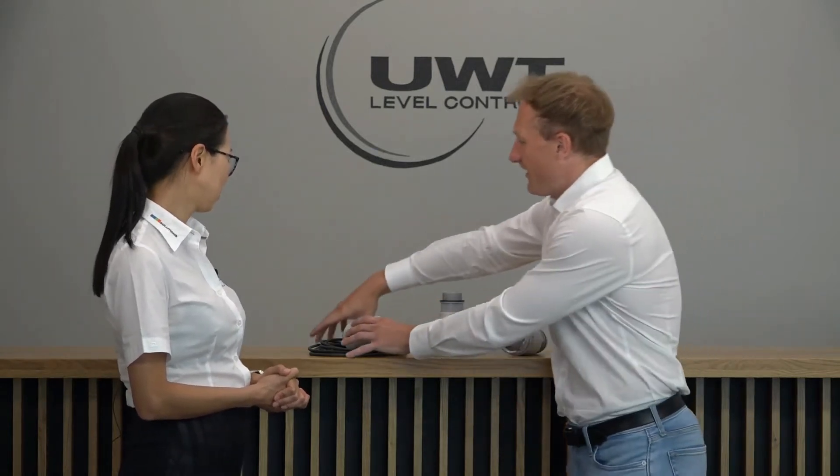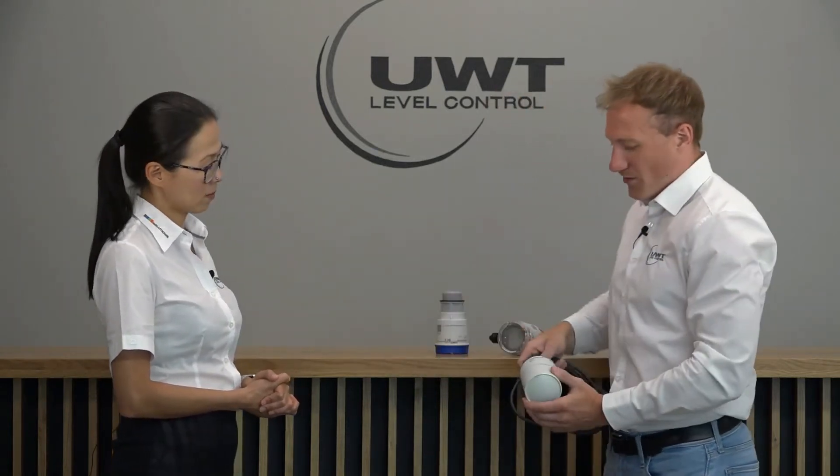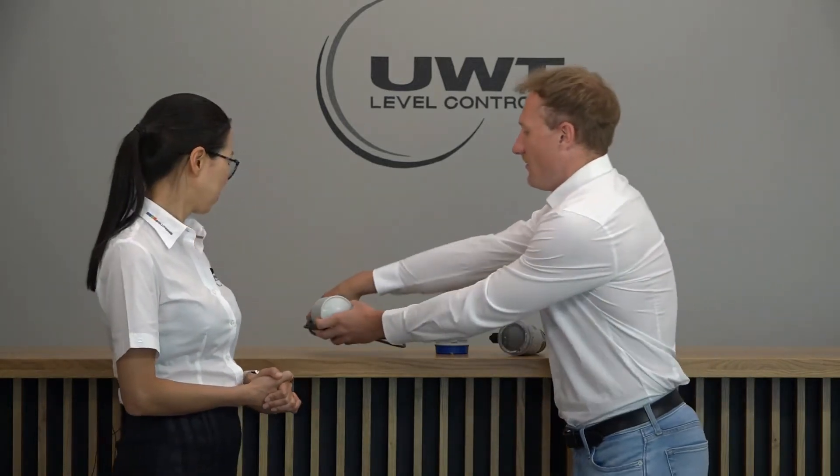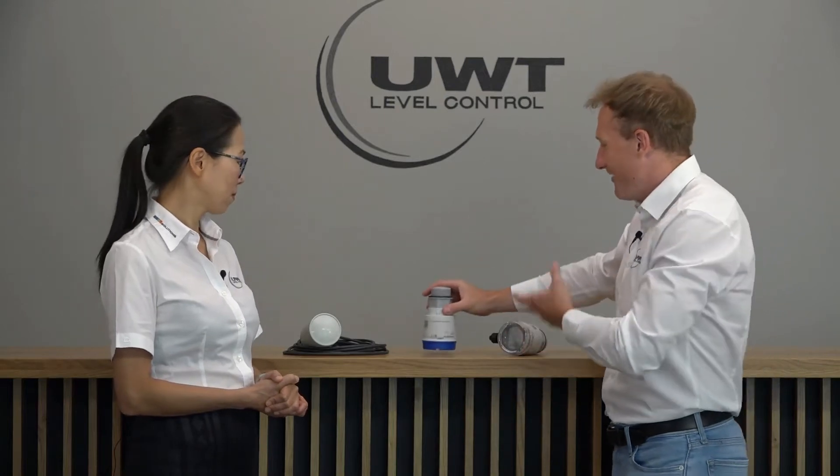Today, we are going to say hello to our new solutions of radar level measurement — high tech with 80 gigahertz. We have three new sensors. One sensor, the Nivo Radar 4100 for solid applications, an addition to our existing Nivo Radar 3100. And two new sensors for liquid applications: the basic version, the Nivo Radar 7100, and the upgrade, the Nivo Radar 7200.